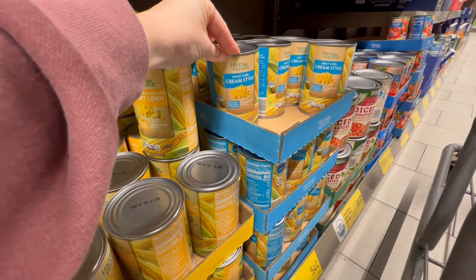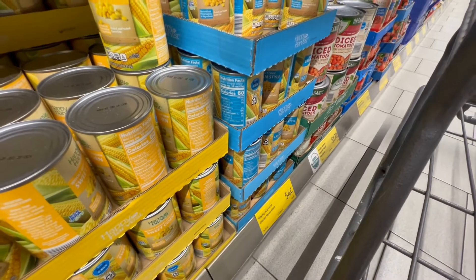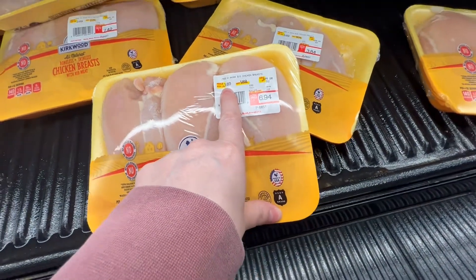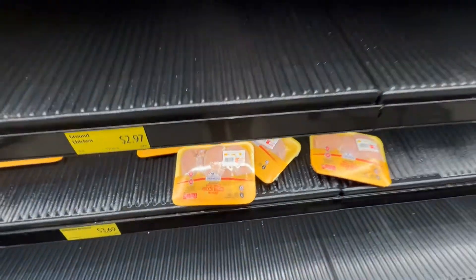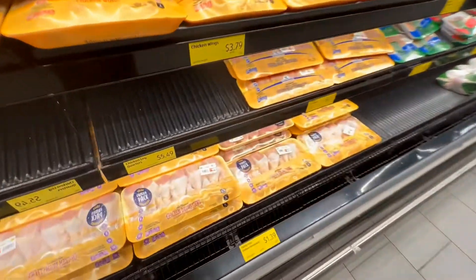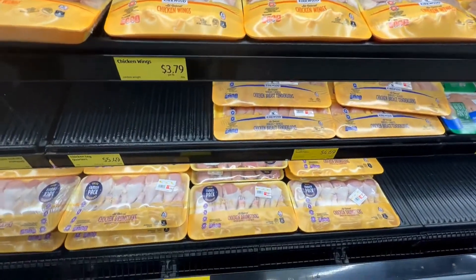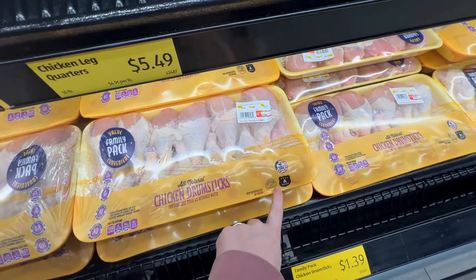The selection of chicken at Aldi is pretty limited. Chicken breasts are three sixty-nine per pound, chicken wings are three ninety-nine per pound, and drumsticks are a dollar thirty-nine per pound.